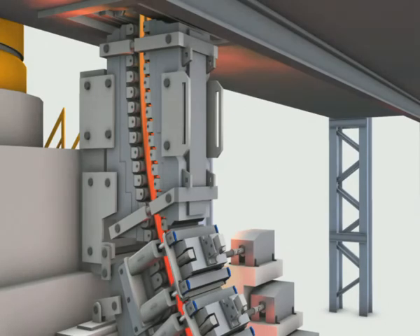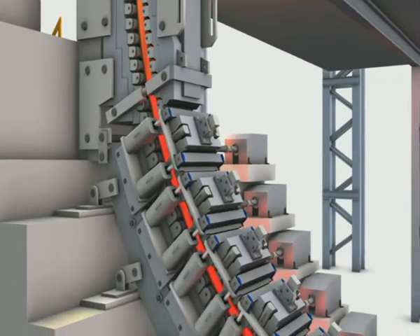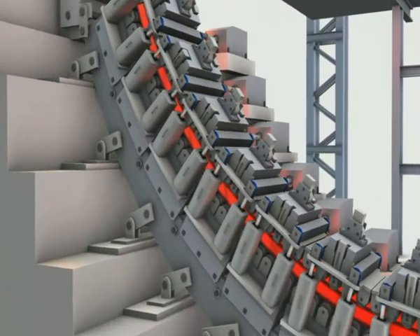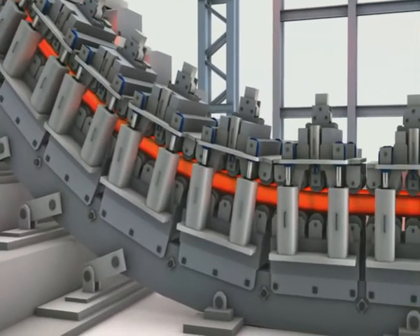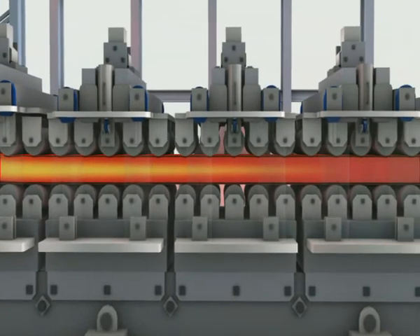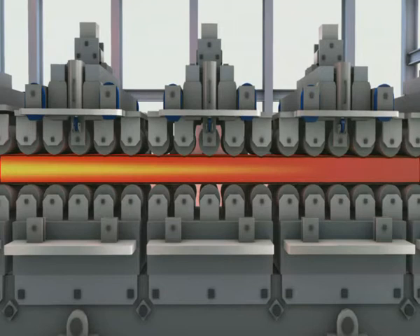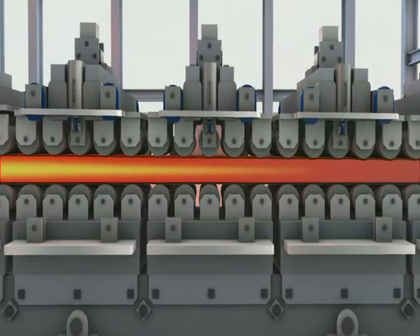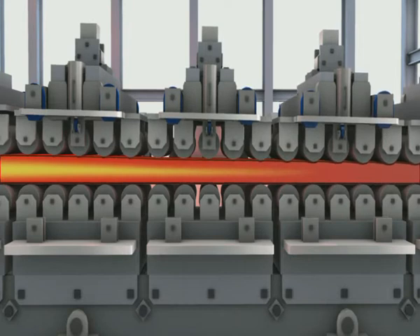The interior quality of the cast strand can be improved by additionally adjusting the strand guiding rolls during the final solidification. This so-called soft reduction is performed by means of servo-hydraulic linear axes. The most important feature here is the closed loop control of the cylinder position. To this end, each cylinder is fitted with a position measuring system. Via the closed loop control, a defined roll distance is set. Highly dynamic proportional valves from Rexroth are used to control these cylinders.